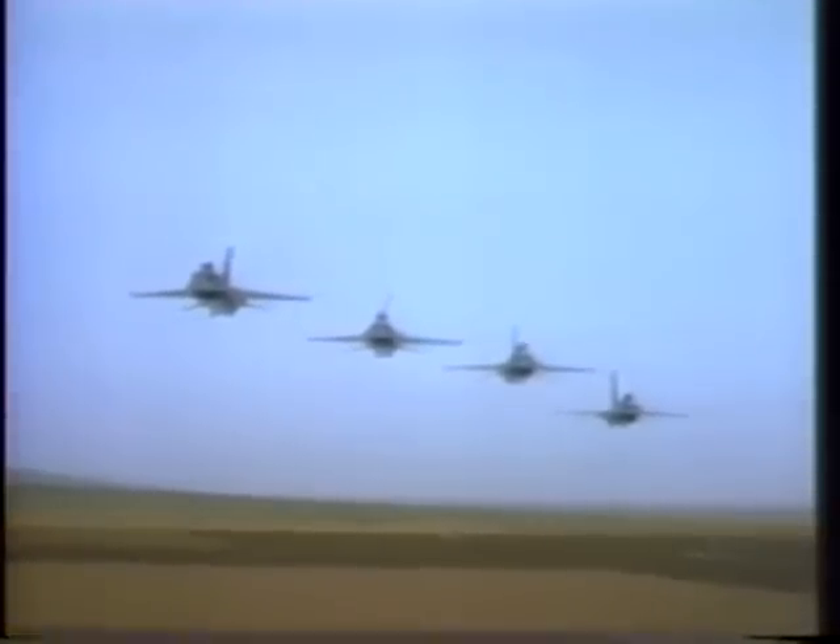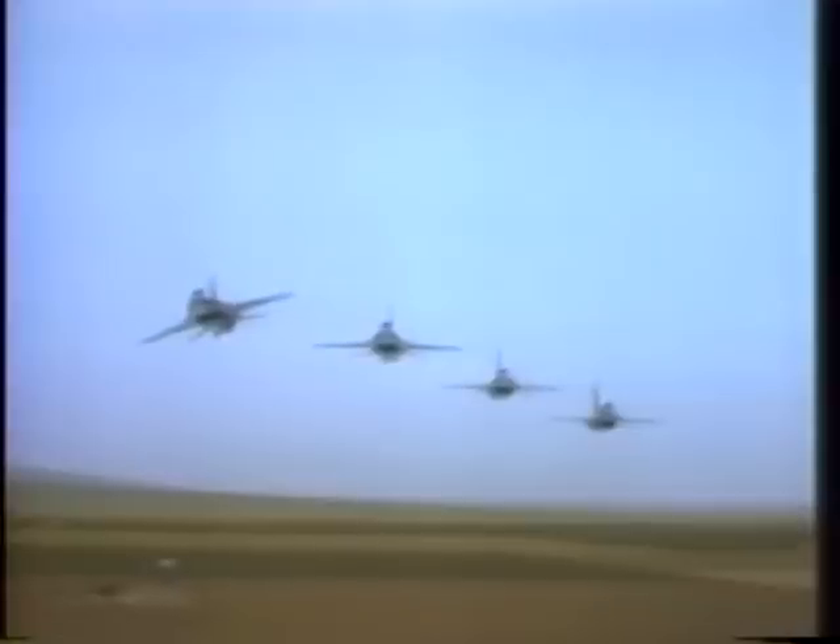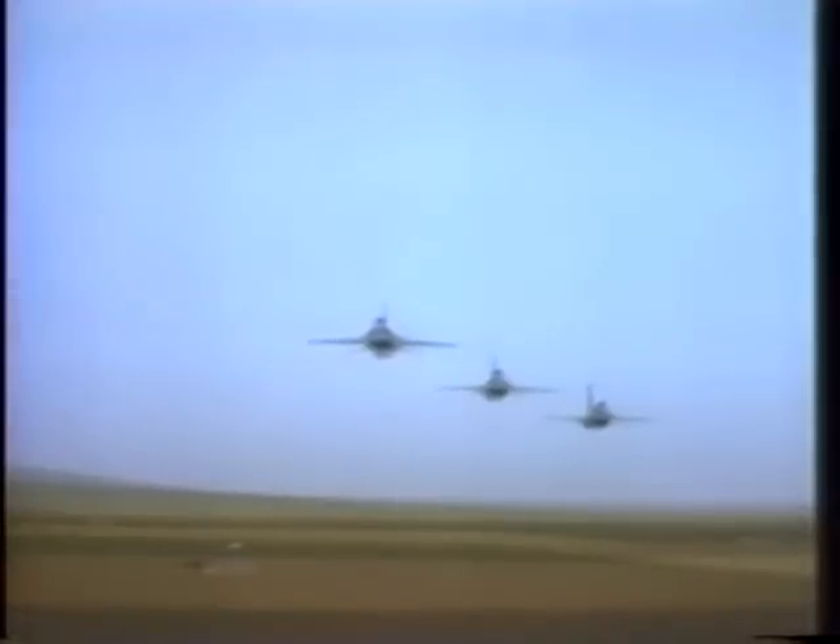Teaching formation flying and aerobatics is a demanding aspect of today's tactical flight training programs. Formation flight requires that the visual system be capable of displaying multiple moving objects, such as other aircraft.